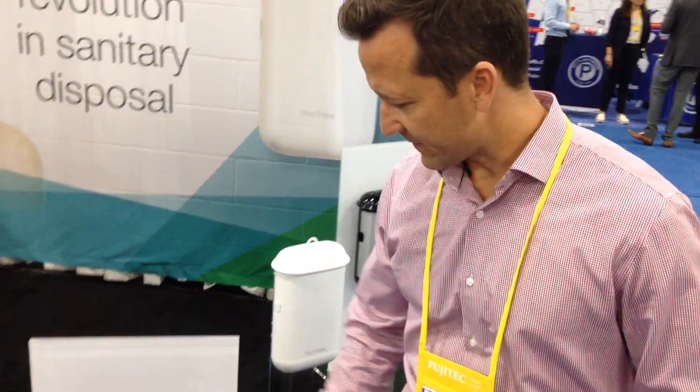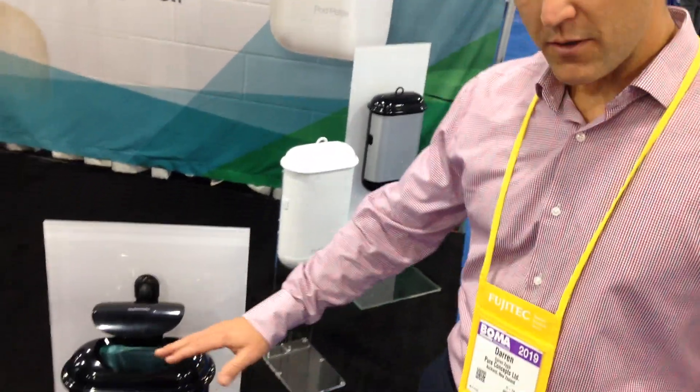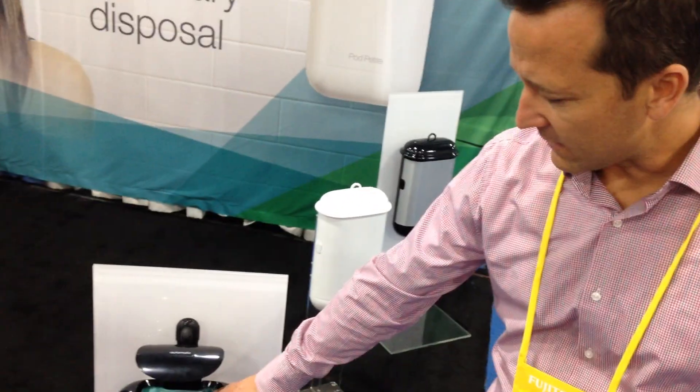How the unit operates is that the liner goes completely up to the top of the unit. A common thing that can happen is pads can miss the wax liner and fall to the side, and then unfortunately the cleaners have to contact that directly and dispose of it. So it's very unhygienic and just not fair on the cleaners. With the touch-free unit and the liner up to the top, it'll never ever miss the bag.